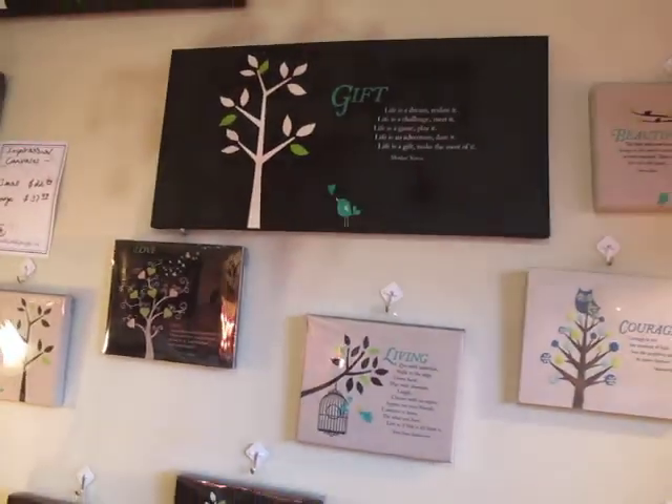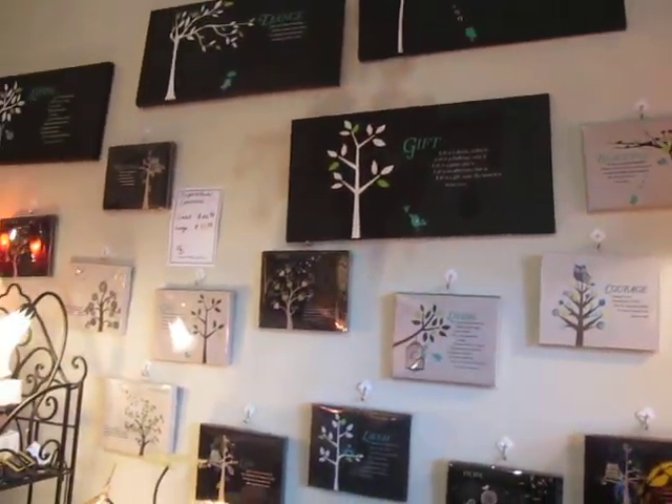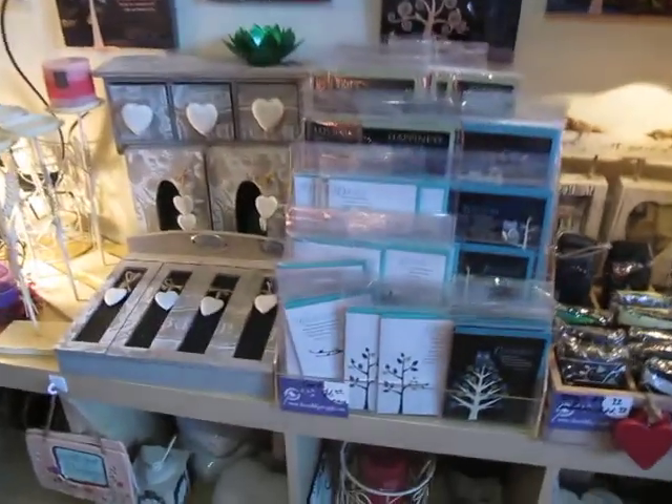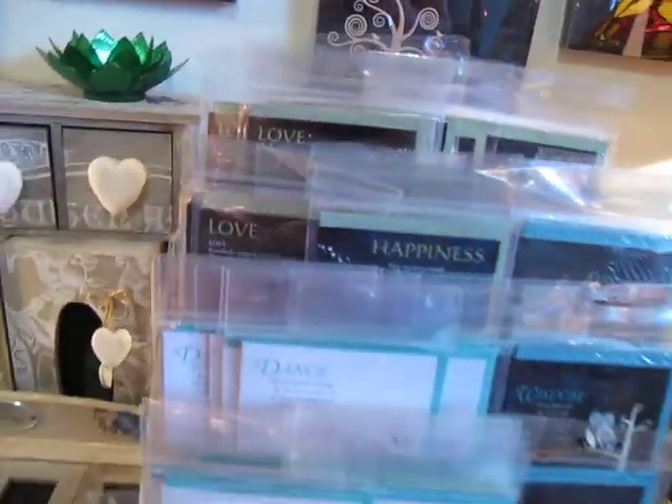I mean, how cool is that? Some of these are just really good — you've got to really come in and have a good look at them. We've got a whole range of cards with the same themes: happiness, love, life, live, dance, wisdom.